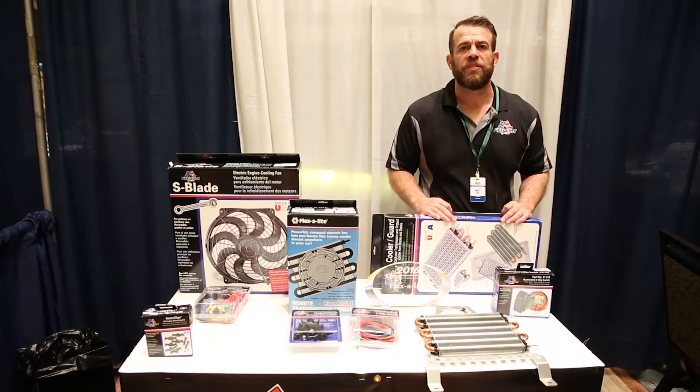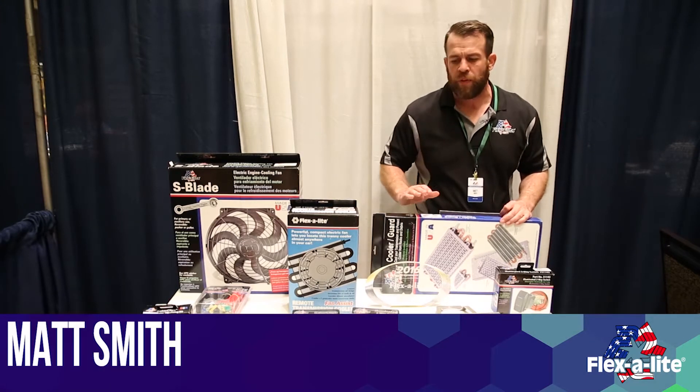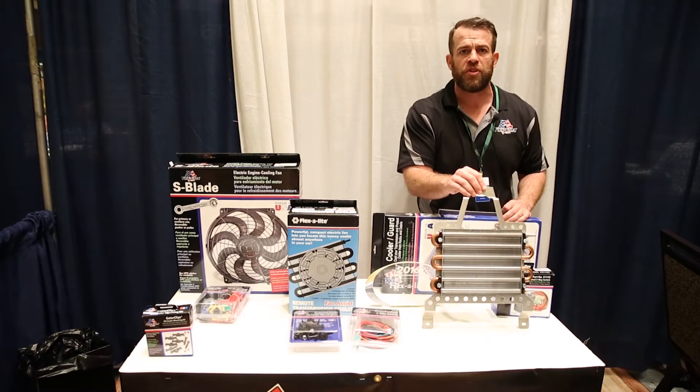Hello from Flexalite from the 2016 AAM Showcase. Here at Flexalite we're really excited. We've had a lot of new things come to us this year. One of our big things that I really want to make sure is that you come and check out in 2016 is our new direct fit transmission cooler kits.